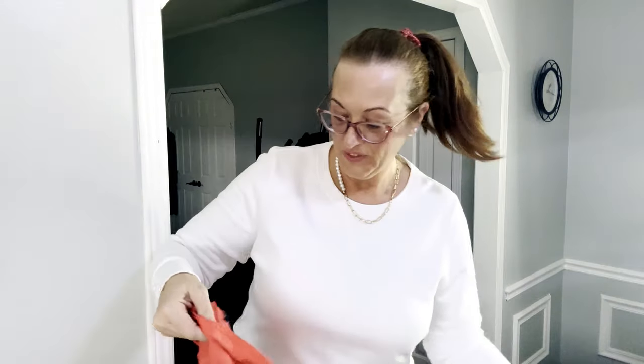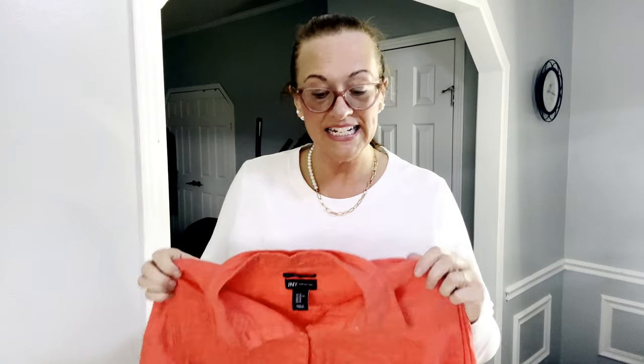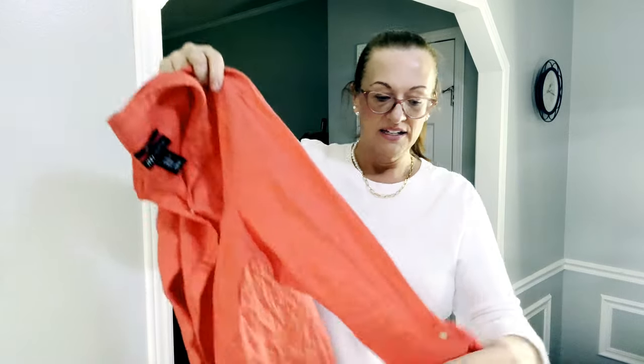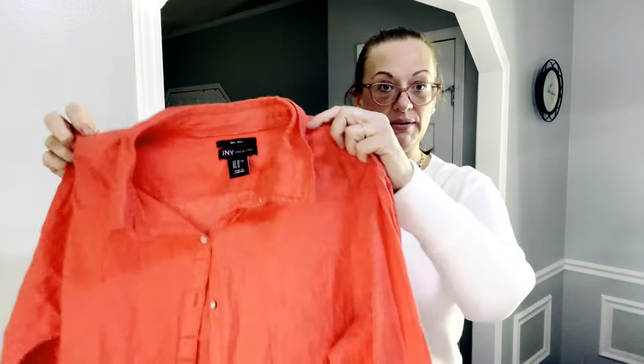What I do is if I steam linen and the wrinkles don't come out, I spray it with Downy Wrinkle Release and put it in the dryer for about three to five minutes. You don't want it to shrink — you just want the heat to set so the wrinkles disappear.